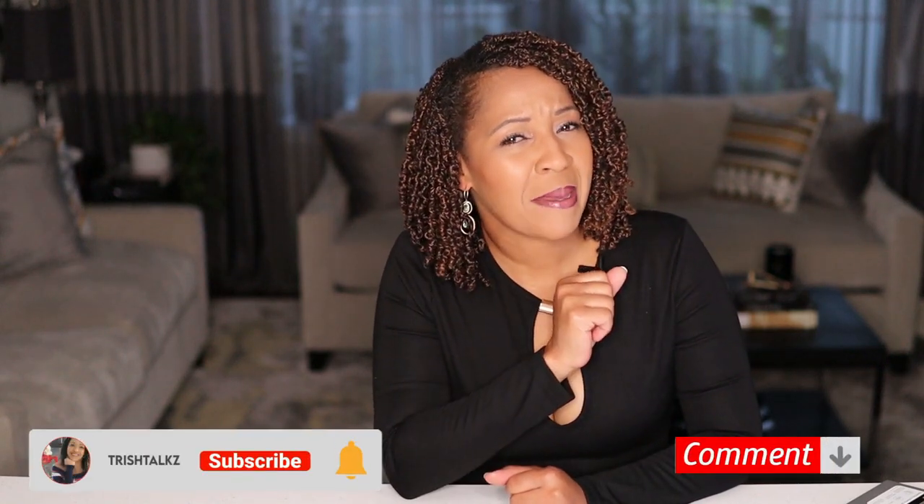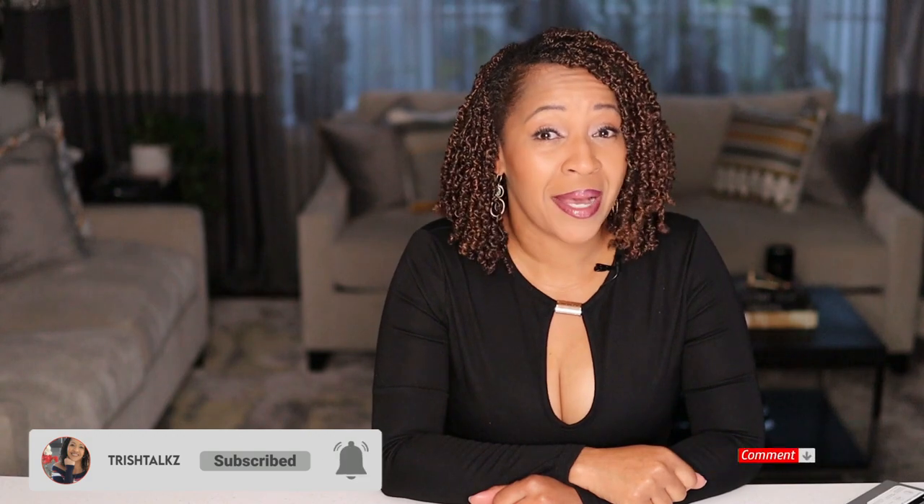And that's it. I hope you found this video helpful. If you did, hit that subscribe button and I'll see you next time. Bye.